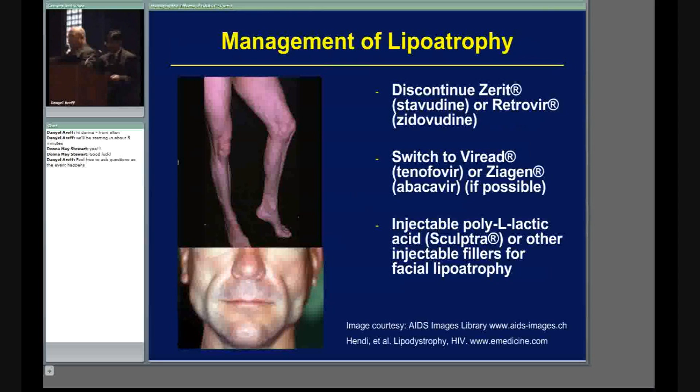You can also do an injection called Sculptra, which actually fills in the cheeks a little bit. This is a major issue — a lot of patients have significant problems with this because it looks like you have HIV. You really want to help patients when they're starting to develop something like this. Get with a physician, keep your appointments and labs, because this can potentially cause adherence problems.